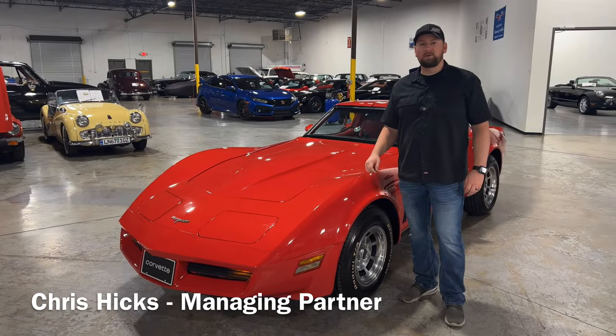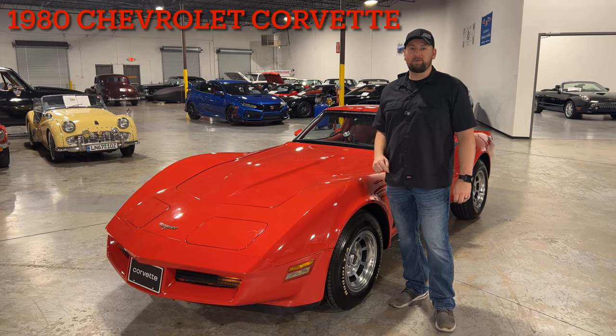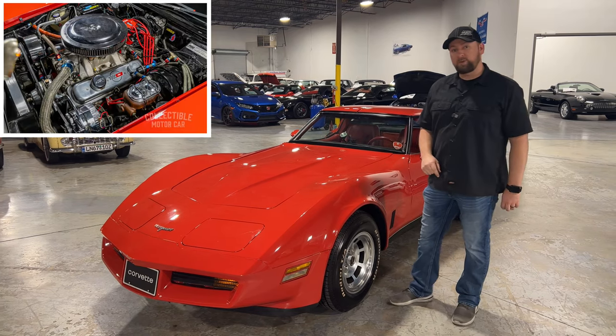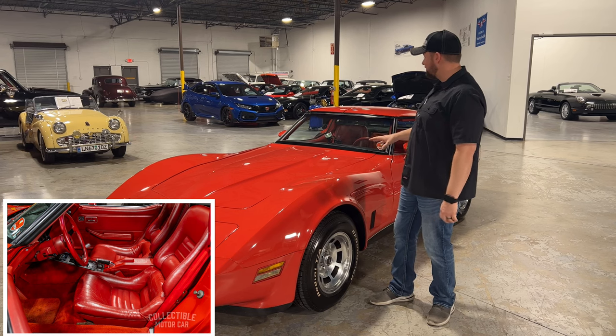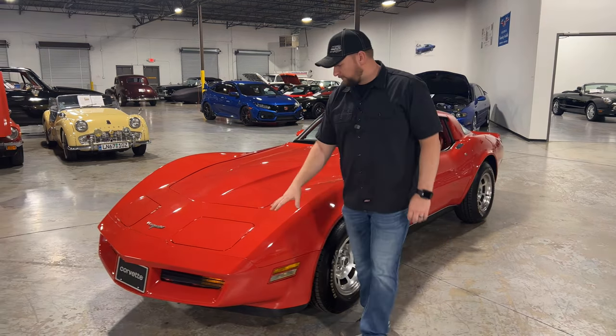Welcome back to Collectible Motor Car. Today I've got a really special car — a 1980 Chevrolet Corvette. This thing is bad to the bone; it's got a built 383 stroker with an EFI system on it. It's red exterior with red interior, overall just a really nice car. We'll start up front here.